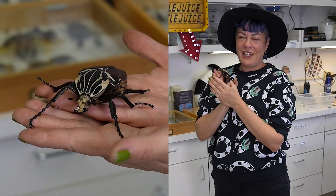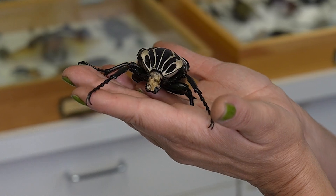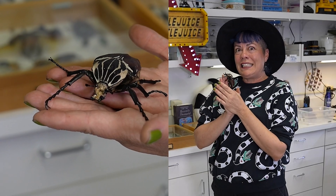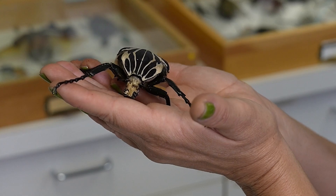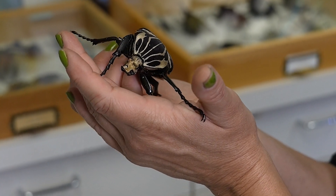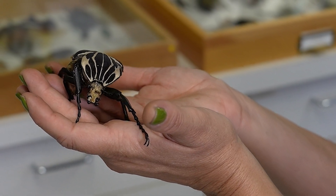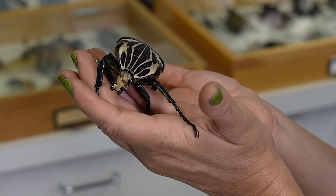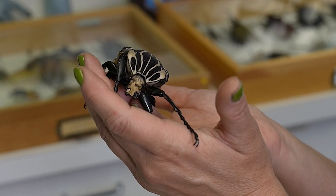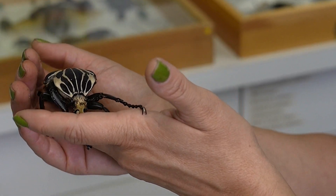Today I brought out a Goliath beetle, which is one of the world's biggest beetles and the record holder for being the heaviest beetle in the world. This one is Goliathus goliathus. These beautiful Goliath beetles come from tropical and subtropical Africa. The males are the ones that have horns on their body, which they use to compete with other males to try to woo a female. This male Goliath beetle is about a year old, which makes him the grandpa, because a year is about the maximum lifespan for them when they reach the adult stage.